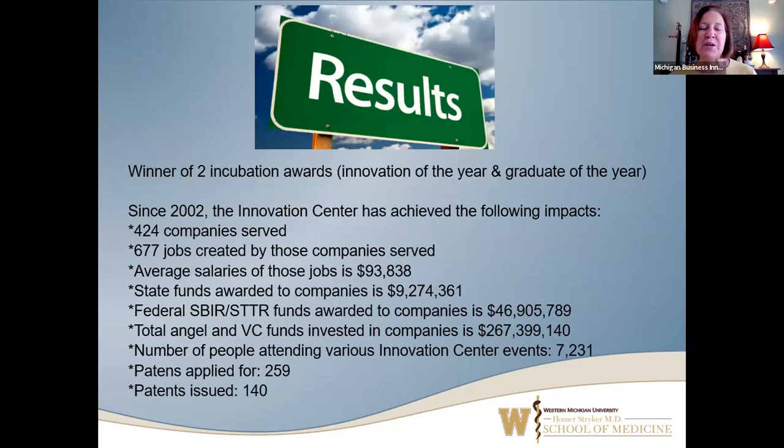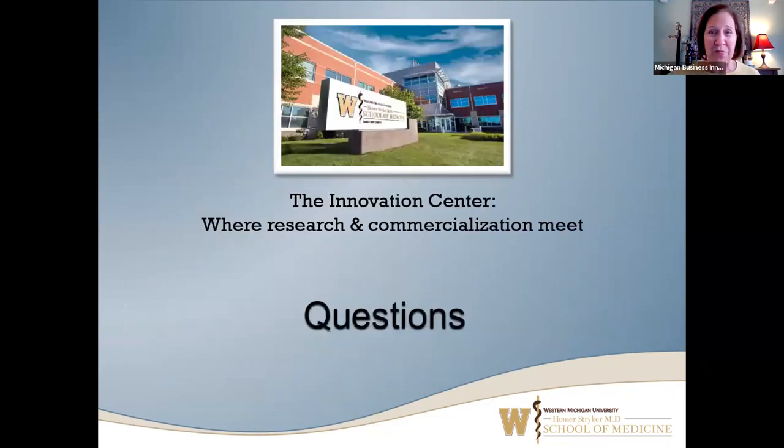A little bit of bragging: we have won two incubation awards from the International Business Innovation Association — Innovation of the Year and a company-when Graduate of the Year. Since 2002, we've served over 424 companies. We're very proud that 259 patents have been applied for and over 140 have been issued. Our clients have raised $267 million in angel and VC investment, and we think it's actually more than that with Vestoron's most recent investment.